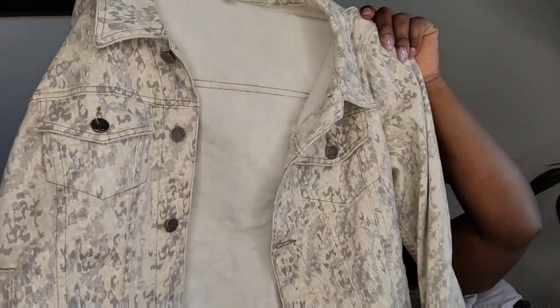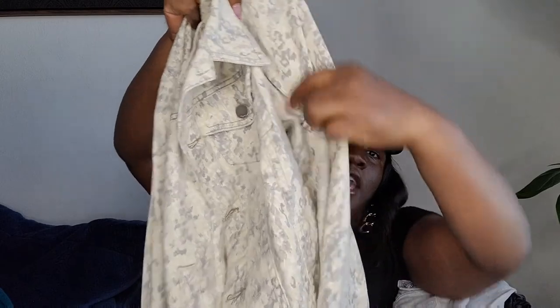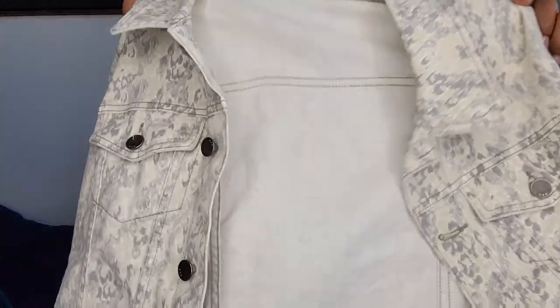If you see anything you want just send me a message and we can work something out — we don't need to pay all those platform fees. This next one is a Free People camo print jacket, size large. I haven't posted it yet.